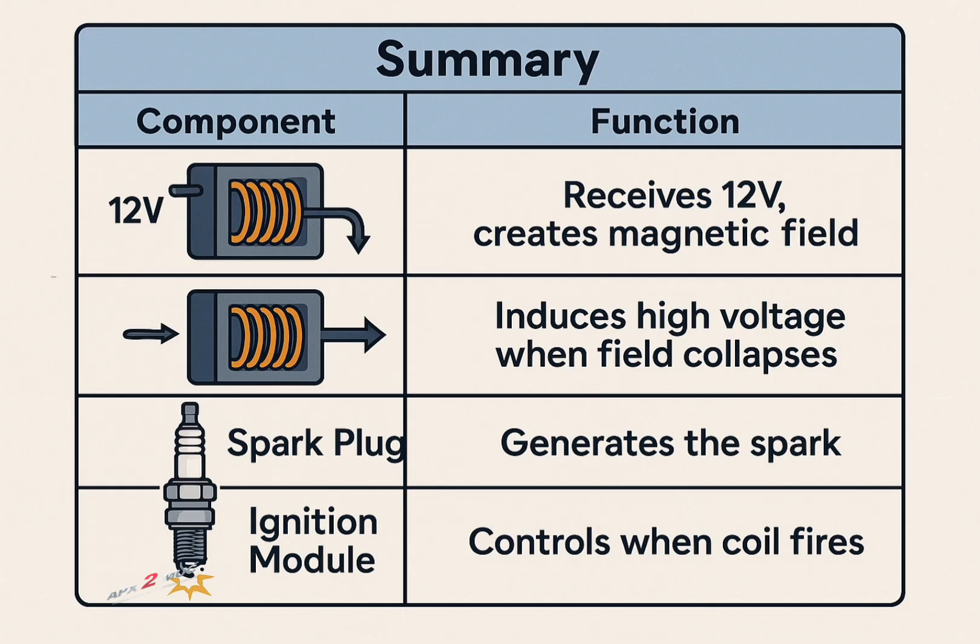Let's now have a quick summary of the components and their functions. Primary winding: receives 12 volts and creates a magnetic field. Secondary winding: induces high voltage when the field collapses. Spark plug: generates a spark. Ignition module: controls the coil firing.